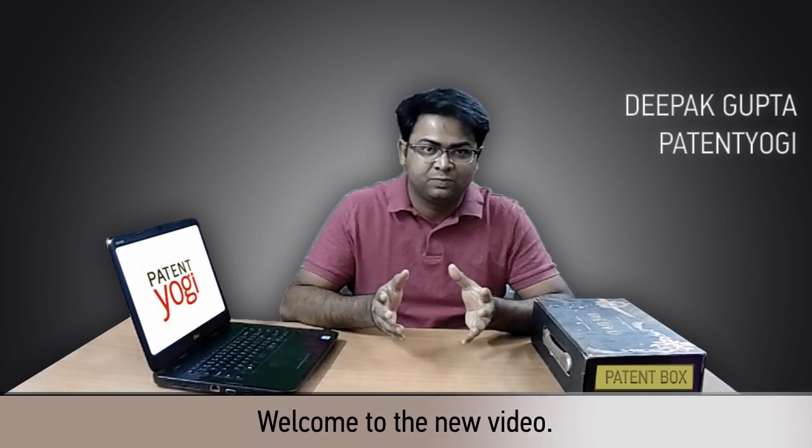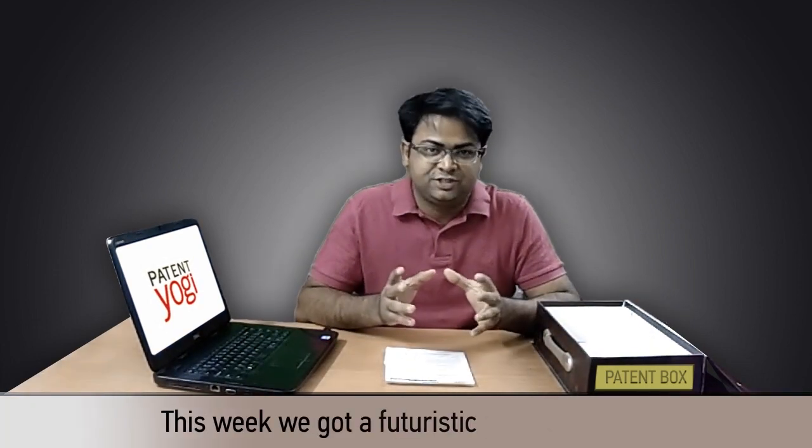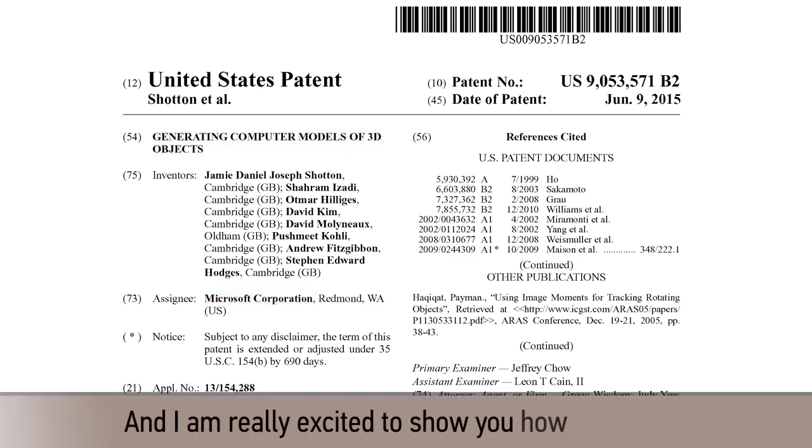Hi, I am Deepak from Pattern Yogi, welcome to the new video, let's check the pattern box. This week we got a futuristic patent for you. This patent is from Microsoft and I am really excited to show you how this works.